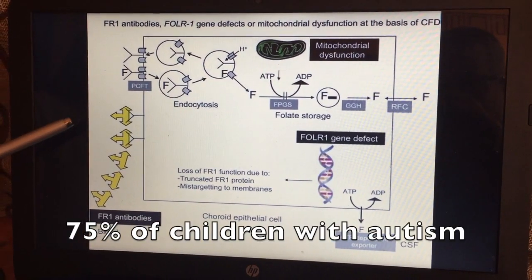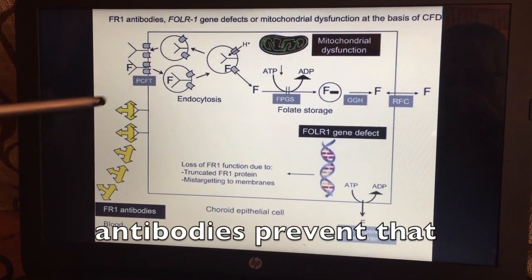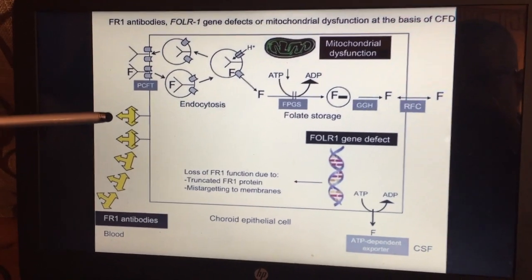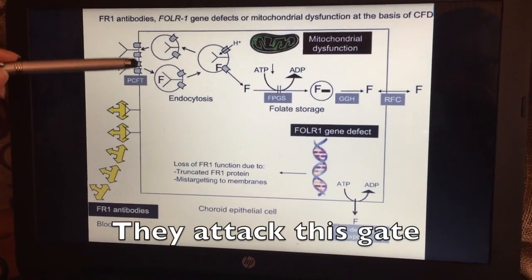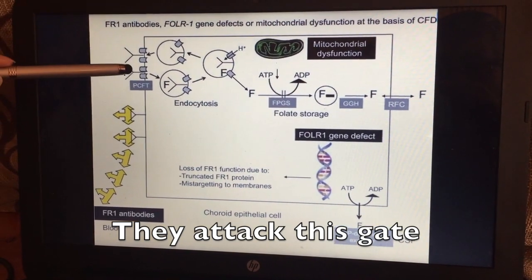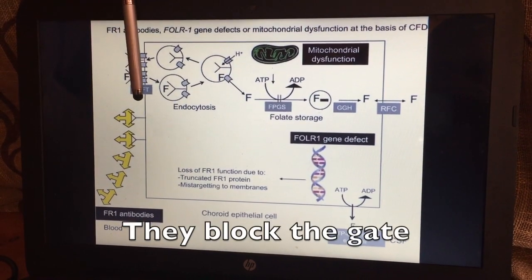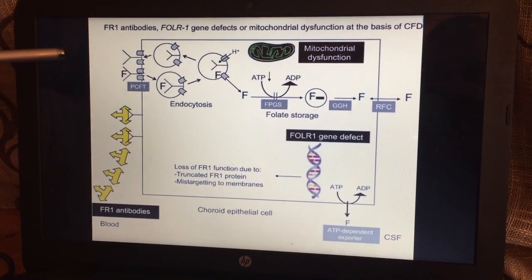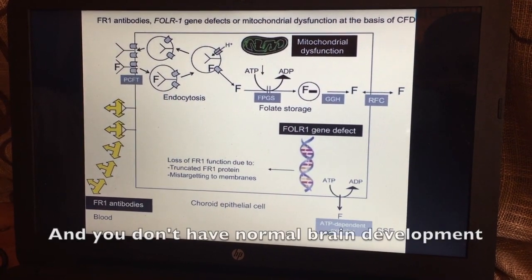In about 75% of children with autism, they're actually making antibodies — represented by these yellow things here. These are proteins that your immune system makes that are actually attacking this gate, so to speak. What is happening is these antibodies are actually blocking the gate, so even if someone is taking folic acid, it's not getting into the brain cell, and you don't have normal brain development.